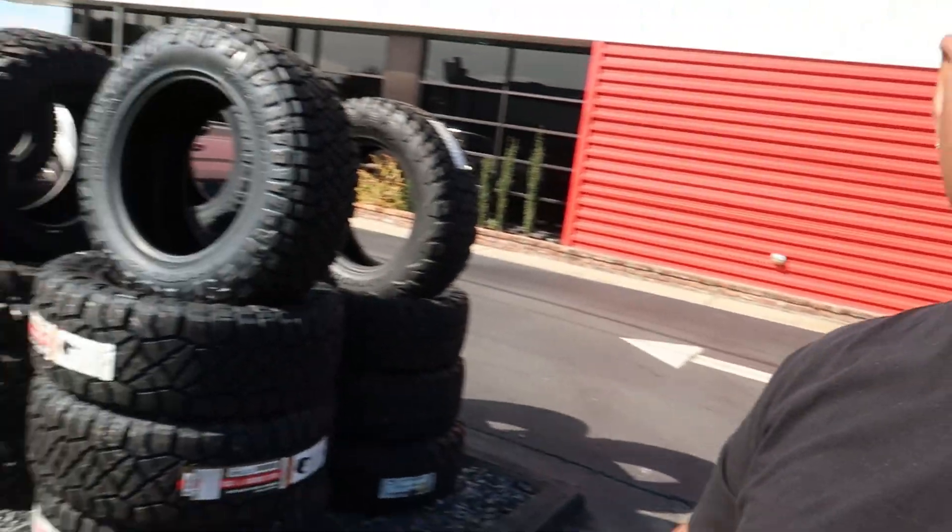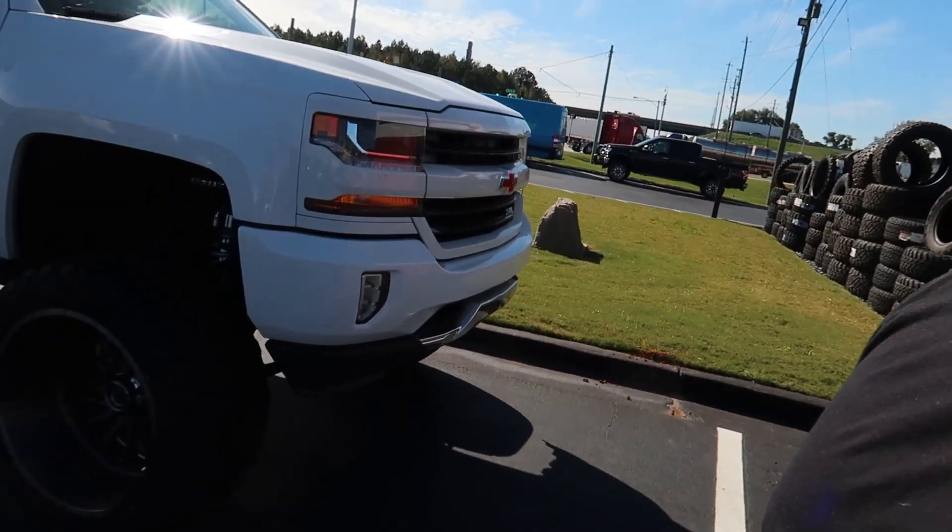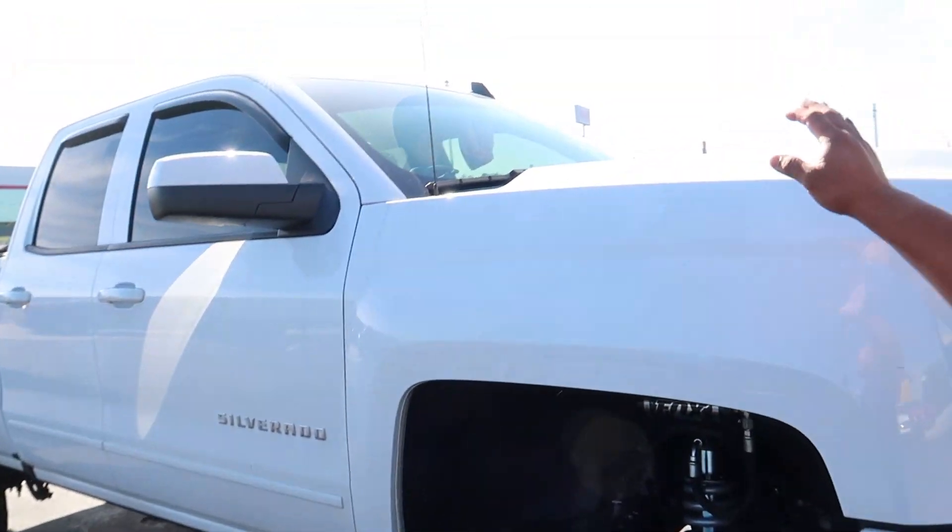Alright, what's going on, y'all? Welcome back. Today I had to pull up at Tire South, get an oil change, get the tire rotated. Make sure y'all rotate your tires at 5,000 miles, just so you can even out the wear on the tires. But we got a special guest today. This is Cody's truck.